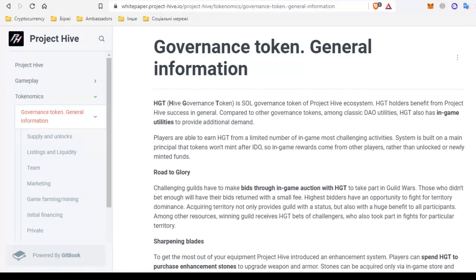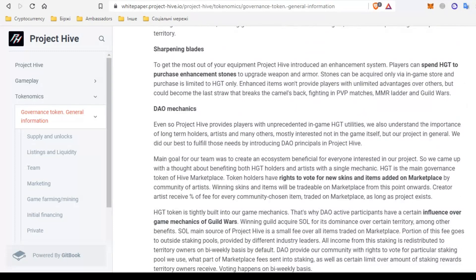Players can earn HGT for a limited number of the hardest tasks in the game. The system is built on the basic principle that tokens will not be minted after IDO, so in-game rewards come from other players and not from unlocked funds. The main goal of the team was to create an ecosystem beneficial for everyone. One mechanic benefits both IGT owners and artists: IGT is a primary governance token of the Hive marketplace, and token holders have the right to vote on new skins and items added by artist creators. Skins and items can be exchanged on the marketplace, and artists receive a royalty percentage for each community-selected item sold while the project exists.